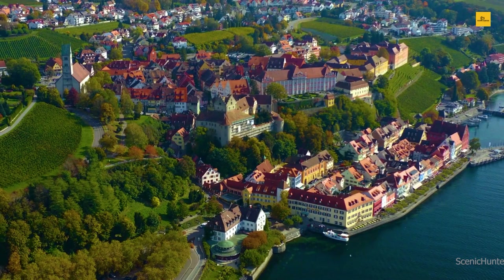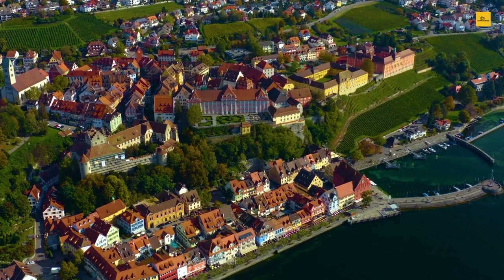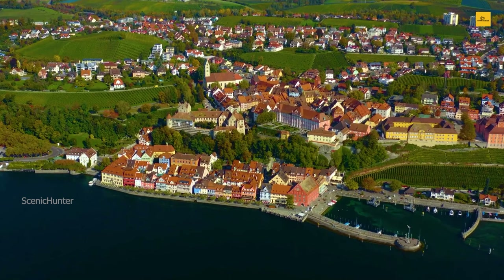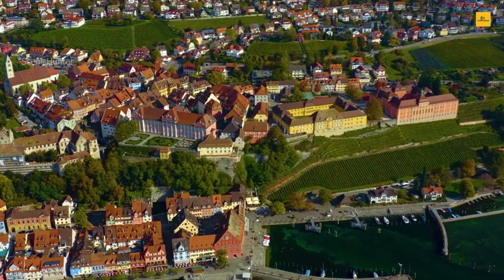To taste local culture, visit the Droste Museum, dedicated to the famous poet Annette von Droste-Hülshoff. Meersburg also boasts excellent wineries where you can savor the finest regional wines while overlooking the vineyards. Outdoor enthusiasts will love the hiking and cycling opportunities in the surrounding countryside. Meersburg's charm is undeniable, making it a perfect destination for a peaceful retreat by the lake. Immerse yourself in the beauty of Meersburg, where history, nature, and culture converge in harmony.